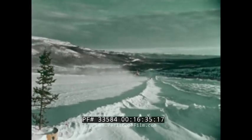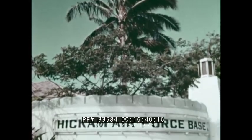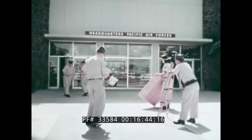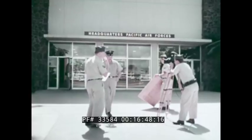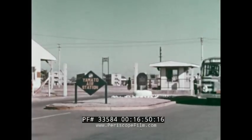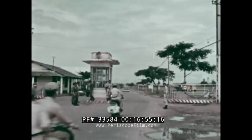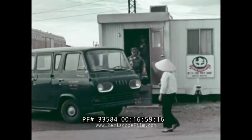A far cry from the snow and ice is detachment 3, another of our permanent locations at Hickam Air Force Base in Hawaii, covering PACAF and USAF events in the islands and the hub of our photographic effort in the Pacific — with detachment 6 located on Yamato Air Station in Japan, and detachment 5 at Tan Sanut Airfield in the Republic of Vietnam.